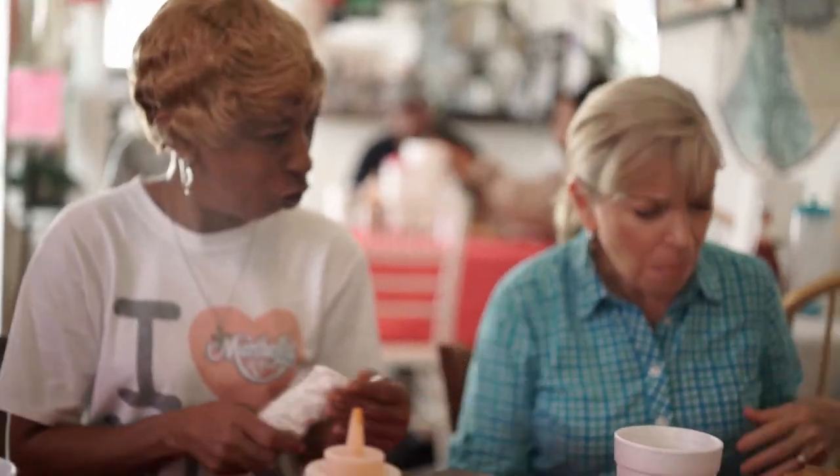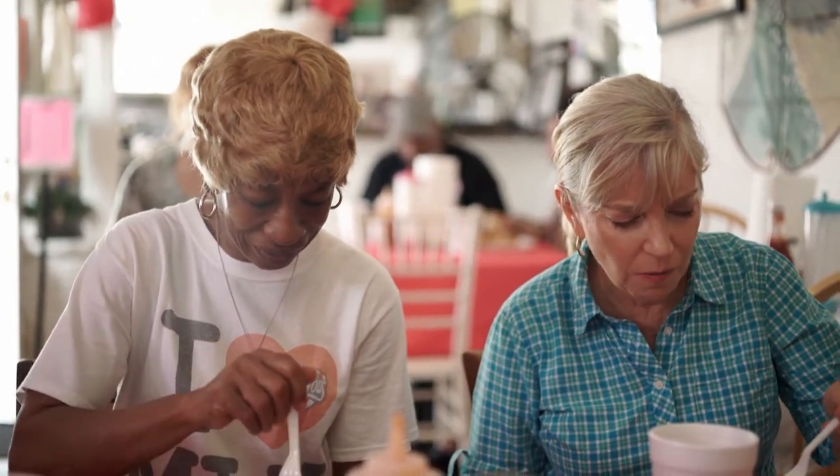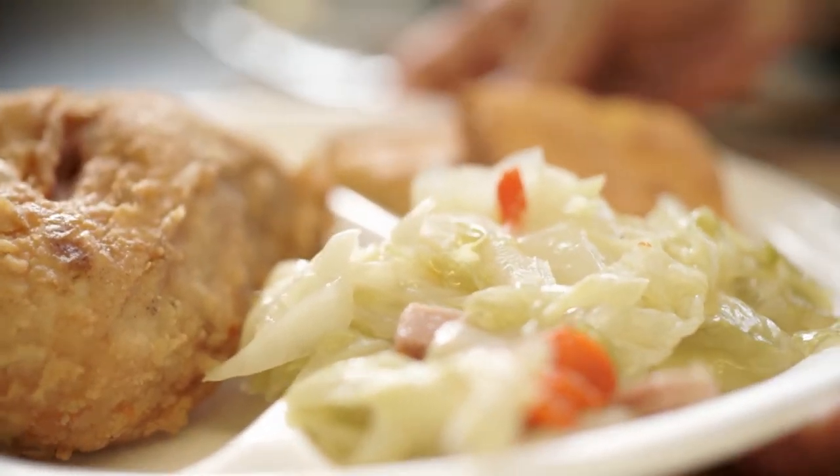Martha Lou herself has come to join them. She does all the cooking for the place. The host thanks the family warmly, telling viewers they've got to come to Charleston, South Carolina and go to Martha Lou's, because this is the best fried chicken on the planet — to which everyone enthusiastically agrees.